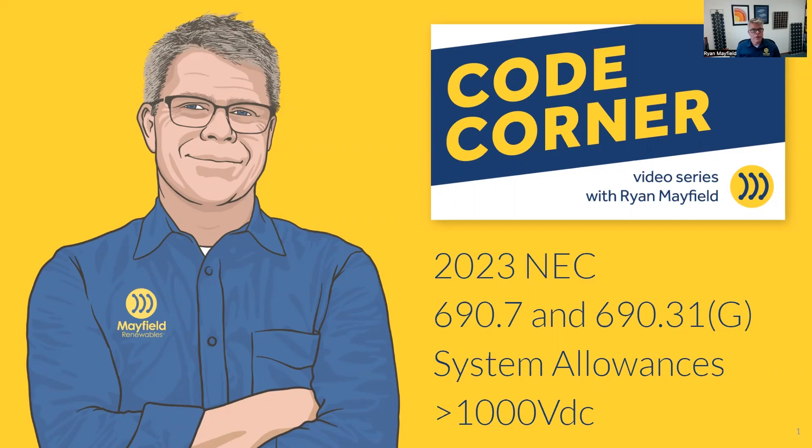Today we're going to be looking at the 2023 National Electrical Code. This is a newer requirement that's come out. What we're going to focus on are two sections: 690.7 and 690.31G. It's all about the system allowances over 1,000 volts. 690.7 is all about system voltages, and 690.31 is talking about wiring methods — it's a combination when we're looking at these systems over 1,000 volts.